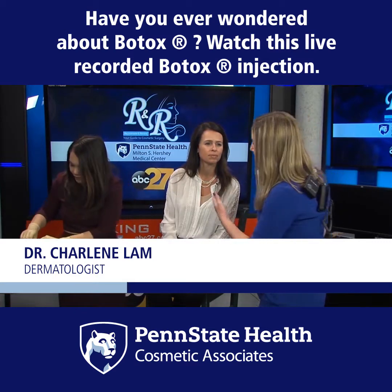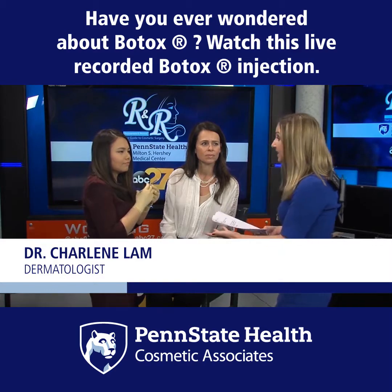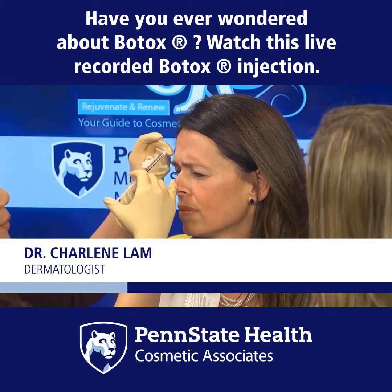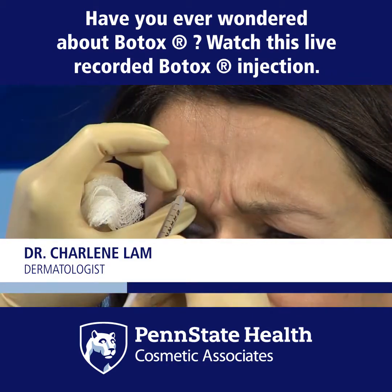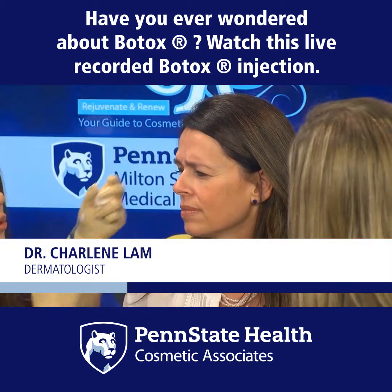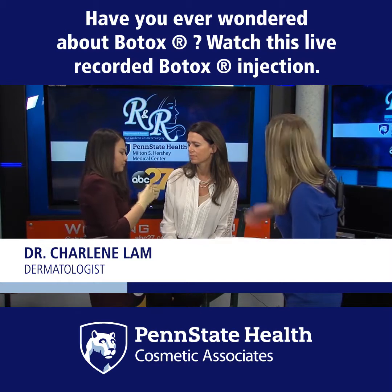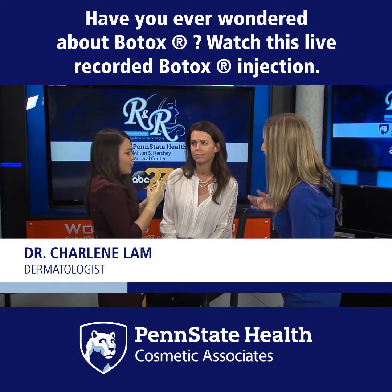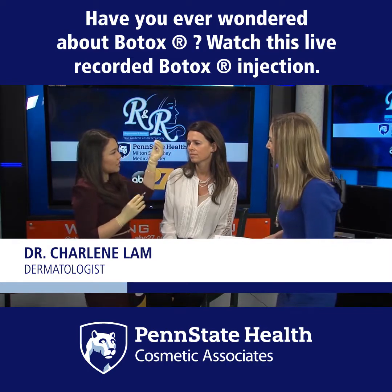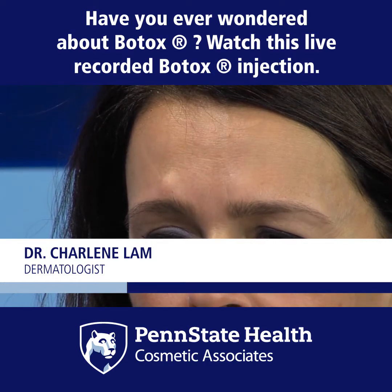As you're doing these injections, talk to us about how quickly someone might see a response. It does take four to seven days to fully notice the effect. She does have a little bump there, and sometimes it might bleed, but by the time you go to your car after your appointment they will go away.